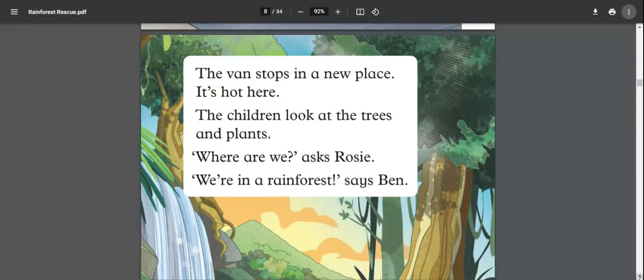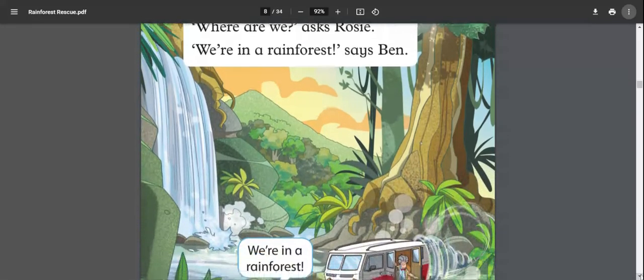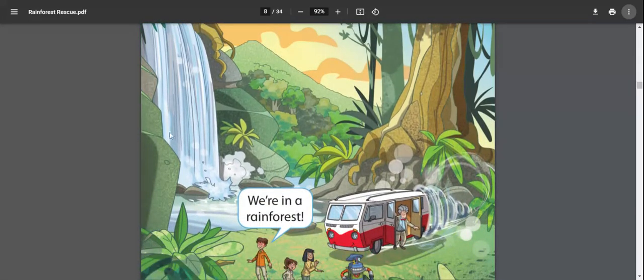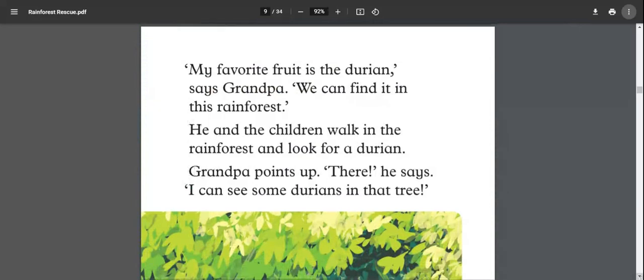The van stops in a new place. 'It's hot here,' the children say as they look at the trees and plants. 'Where are we?' asks Rosie. 'We are in a rainforest,' says Ben. You can see how big and green this place is — huge trees, lots of green — this is a rainforest.